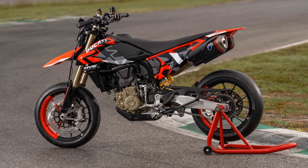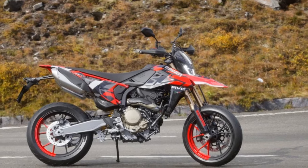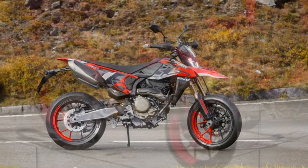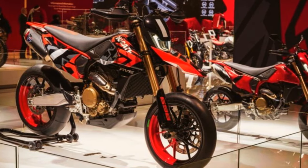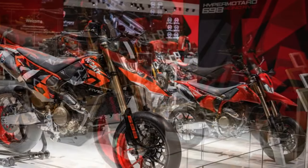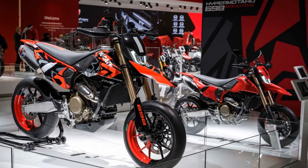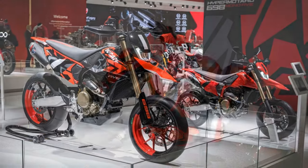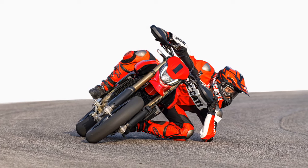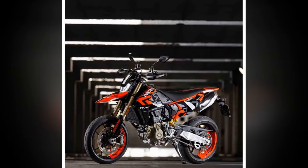The electronic suite features Ducati wheelie control with lean angle sensitivity (four levels plus off), Ducati traction control (eight levels plus off), and engine brake control (three levels). Ride modes encompass Sport, Road, Urban, and Wet. Adjustments are made via switches on the left-hand side of the handlebar and confirmed through a 3.8-inch LCD display, which, while compact, exudes a stylish and modern aesthetic surpassing that of its rivals.